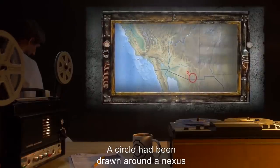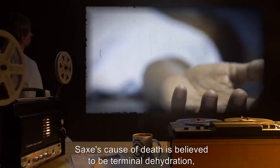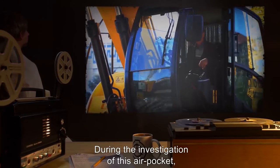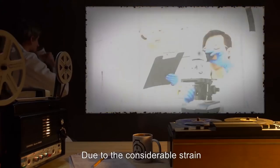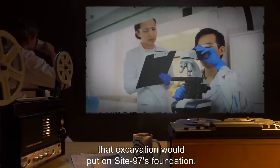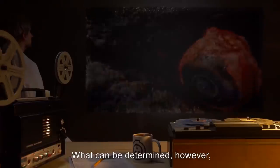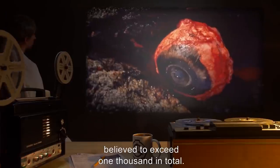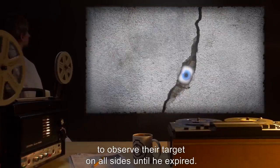A map of ley-line positionings in the contiguous United States, often referenced by enemies of the Foundation. A circle had been drawn around a nexus on the US-Mexico border near Tucson, Arizona. Sachs' cause of death is believed to be terminal dehydration, following several days of entombment. During the investigation of this air pocket, Site-97 excavators punctured a secondary cutout hidden within the concrete. What can be determined is that it contains a large number of partially decomposed human eyes, believed to exceed 1,000 in total. Perforations within the concrete would have allowed these eyes to observe their target on all sides until he expired.